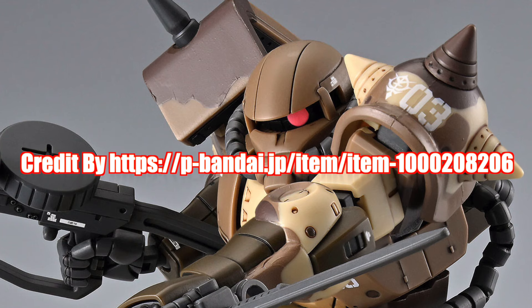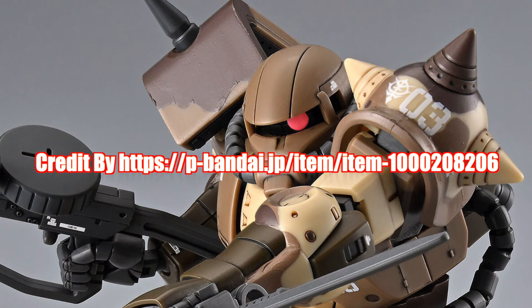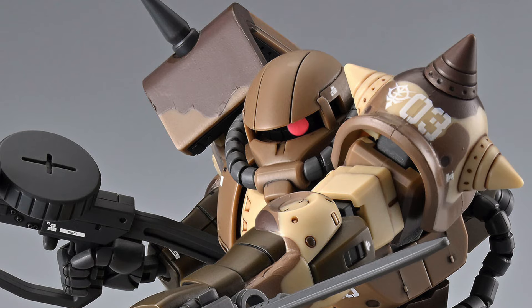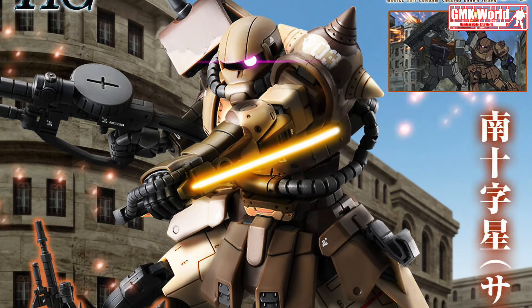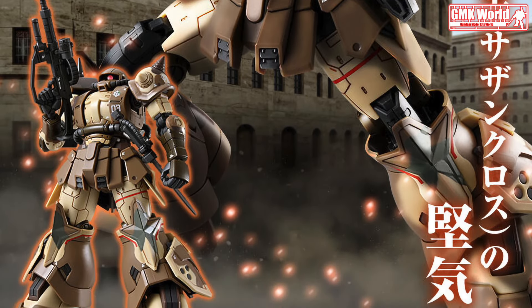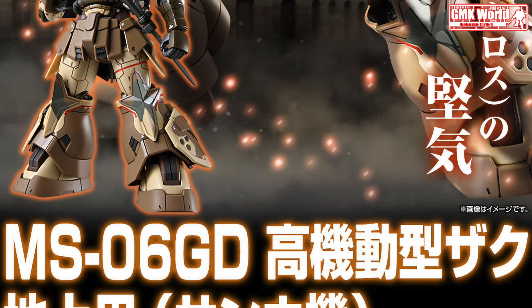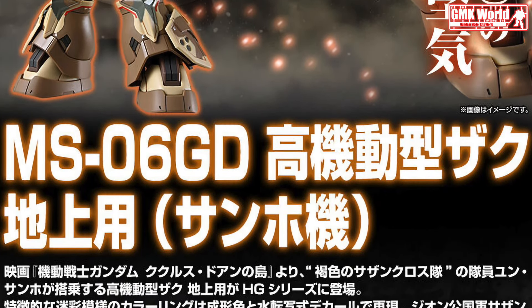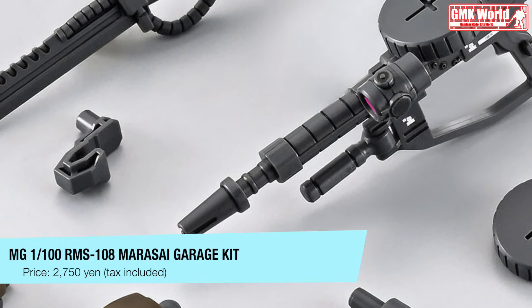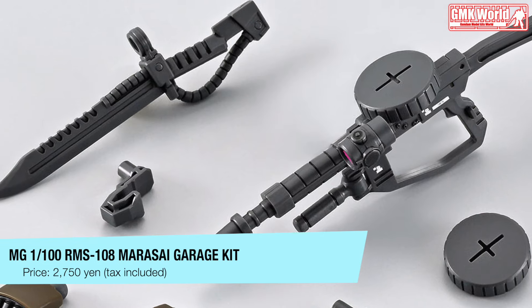Welcome to GMK World Channel. Today we will show you a new premium Bandai release from March 2024: HG 1/144 Zaku High Mobility Surface Type Sanho.